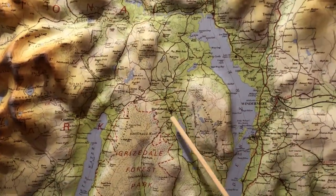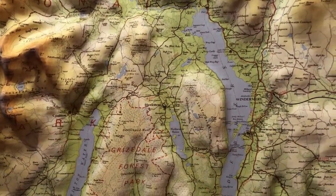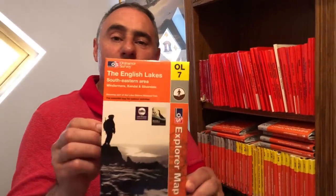Here's Hawkshead Hall and here's Hawkshead Village. For this holiday I'll be using OS Explorer Map OL7.